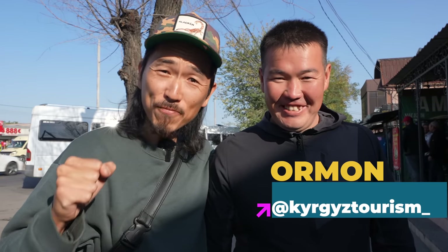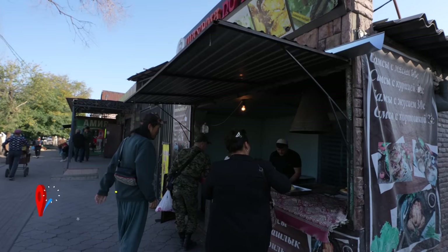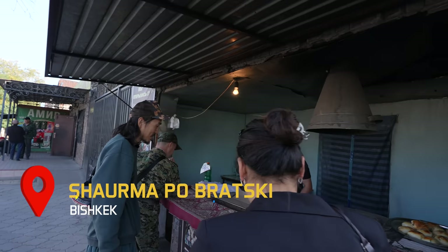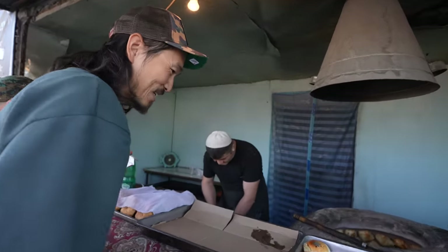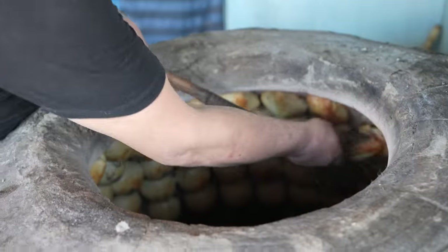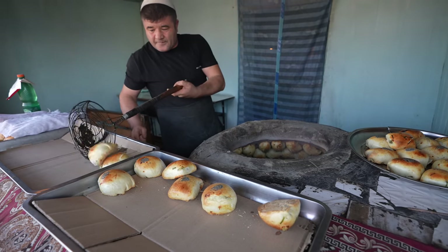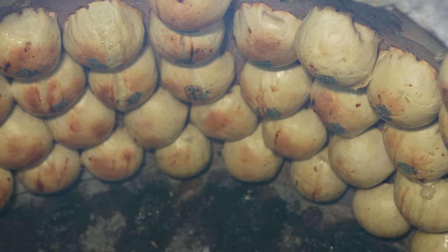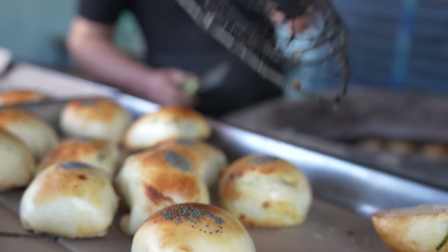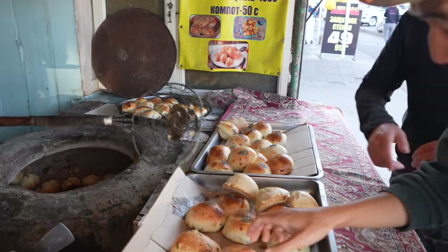This is Ormon from Kyrgyz tourism. We're going to have fantastic Kyrgyzstan food working with Ormon. Welcome to Kyrgyzstan! Samsa is a traditional Central Asian pastry stuffed with meat or vegetables. Samsa has been traditionally baked in the tandoor, which is a special clay oven.